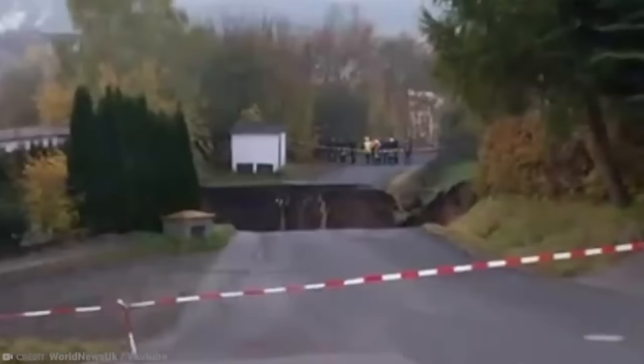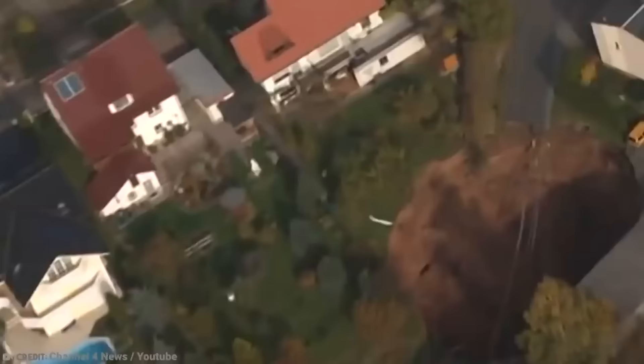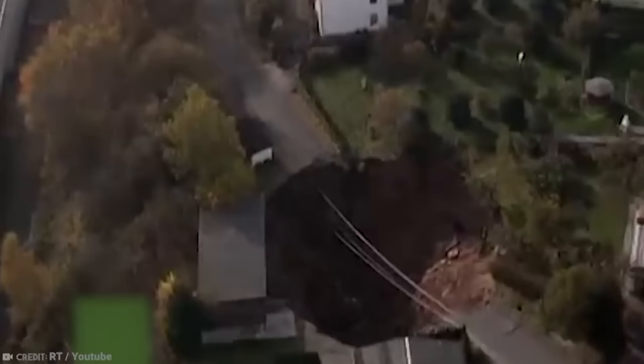Number 14: Schmalkalden, Germany. In 2010, the central German town of Schmalkalden got quite the shock when they woke up to a giant sinkhole in their neighborhood. The hole was so large that it cut off road access, swallowed a parked car, and took a garage door with it. It started appearing at around 3 a.m. and quickly grew to 98 feet across and 65 feet deep. About 25 people were evacuated, but fortunately, no one was injured.